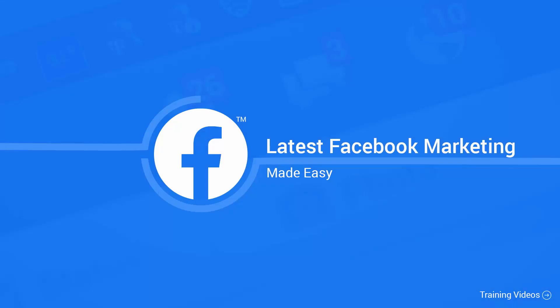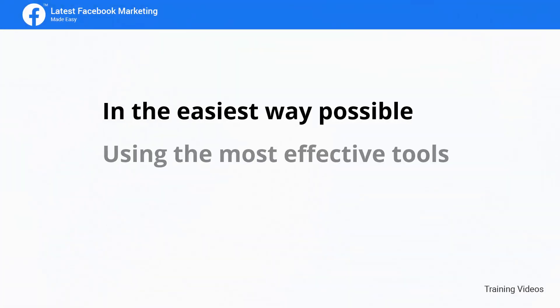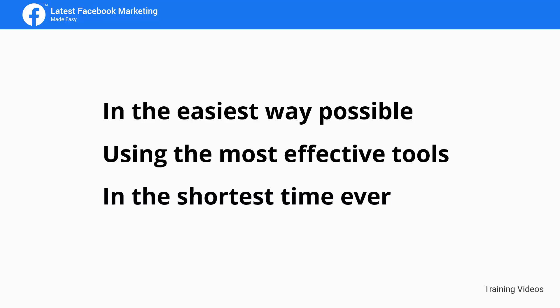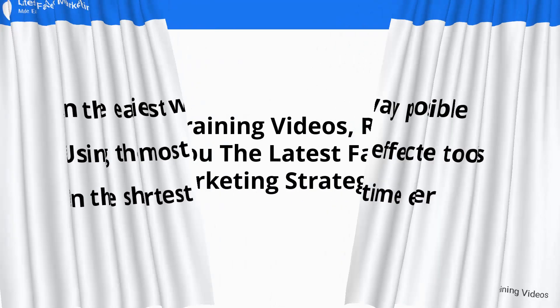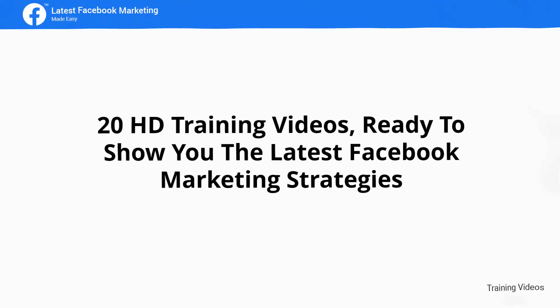Welcome to the latest and very easy to apply Facebook marketing video training, designed to take you by the hand and walk you through the process of getting the most out of Facebook on behalf of your business. This exclusive video training will show you step-by-step, topic-by-topic and tool-by-tool what you need to know to dominate Facebook marketing in the easiest way possible, using the most effective tools and in the shortest time ever. The video training is comprised of 20 HD training videos ready to show you the latest Facebook marketing strategies.